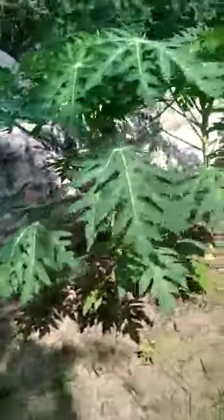This is leaf. Take this. Take this. Next. Come to the next garden.